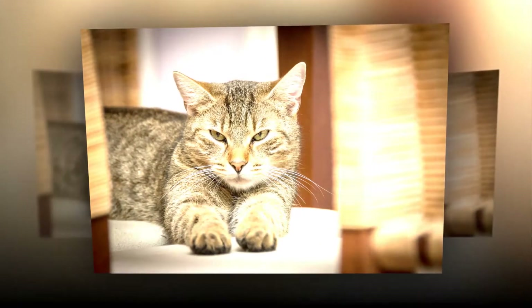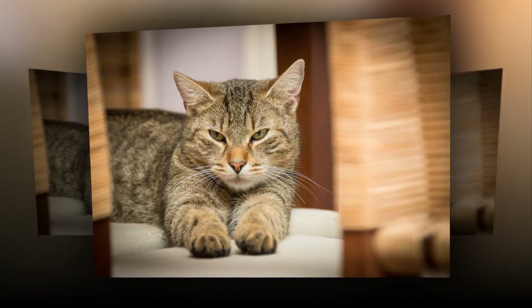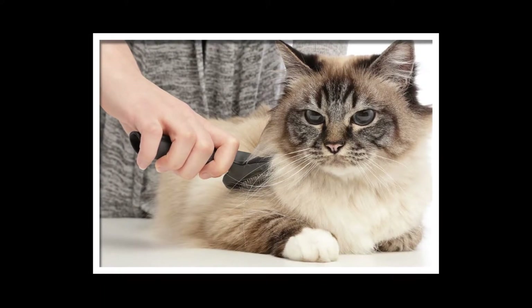Most whiskers are rooted in the thick pads on the upper lip, but smaller sets are in the eyebrow area, along the chin, and near the feet. The ones on the sides of the nose are the same width as your cat's body — they help her figure out whether a space is wide enough to squeeze through. Whiskers on the back of the legs help your cat climb trees.